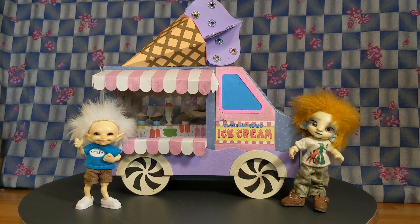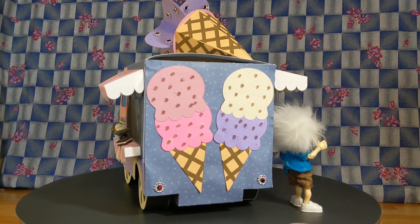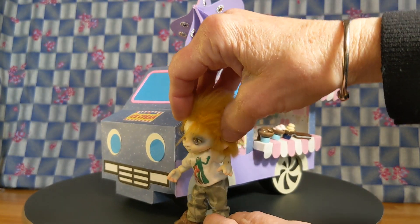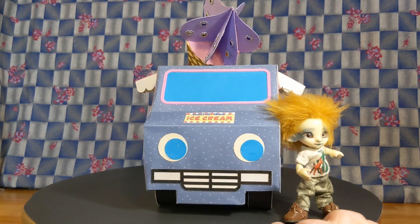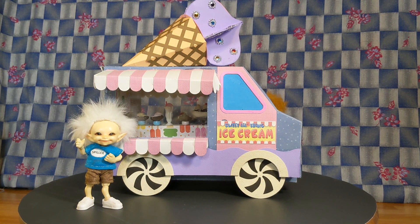This is my Sweet Little Thing ice cream truck. I built it from an SVG file from Mr. Joe Craft, which I found on YouTube. It was a lot of fun to make this truck, but it did take me quite a long time. I believe there are only a few more vehicles left — I'm getting too many vehicles, and storage space is getting difficult to find. I might have to get rid of some of the vehicles.